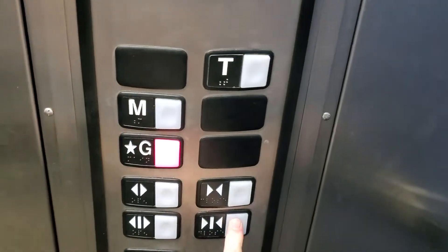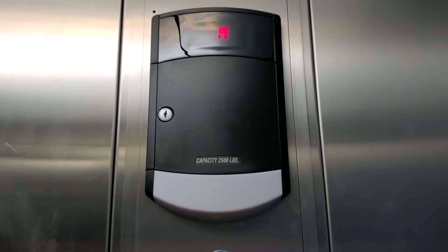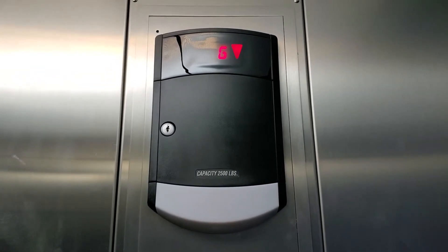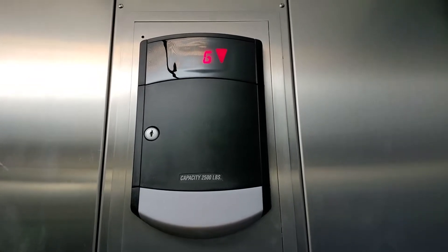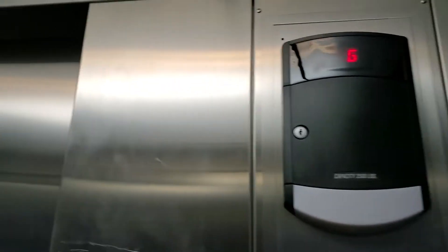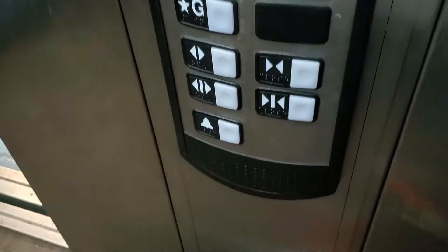The blue cab is nice. This opens right next to the front desk.